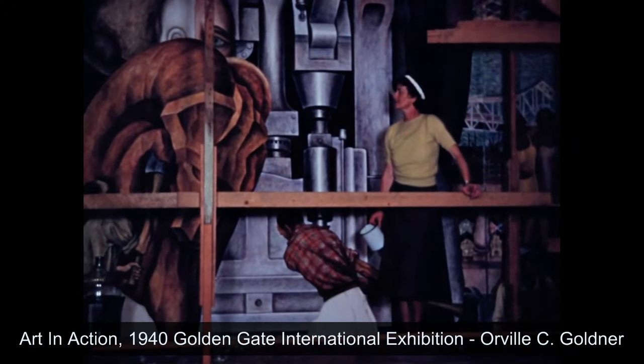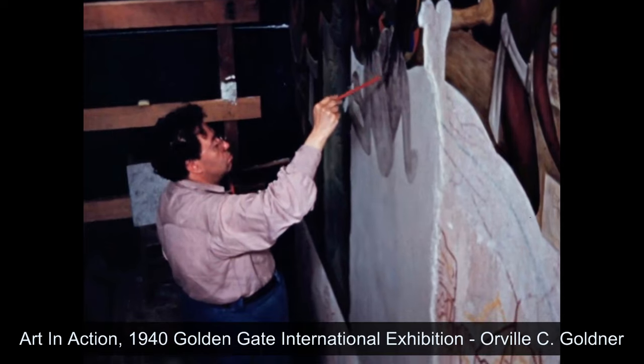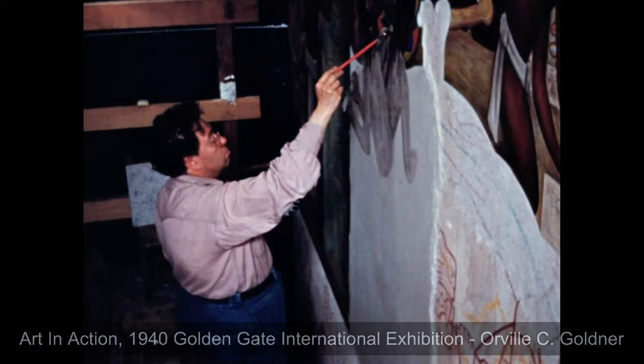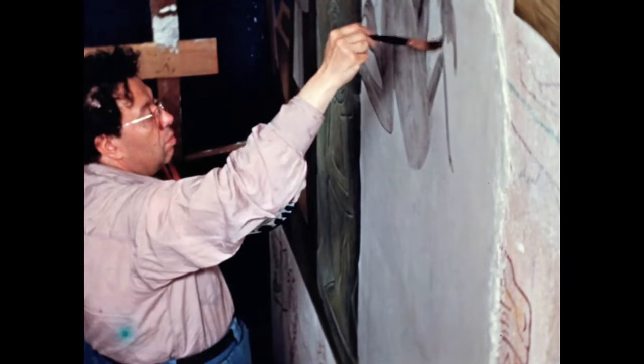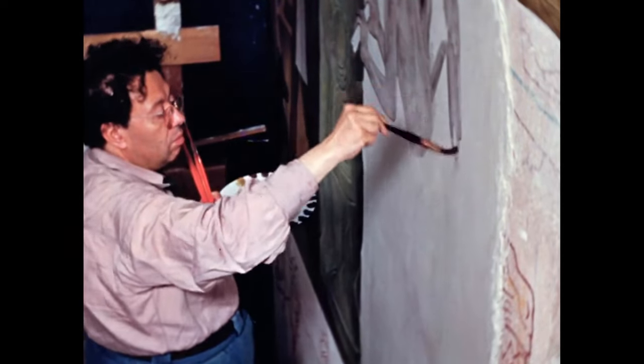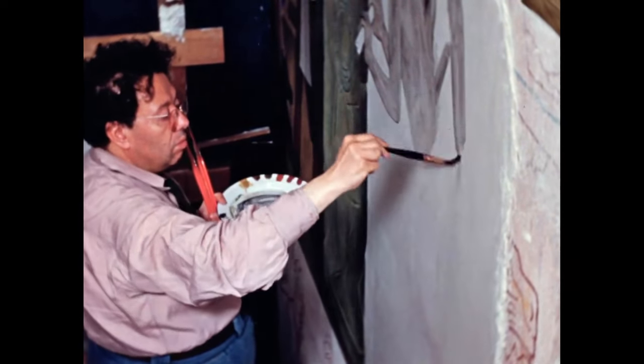Because the pigments have to be applied into the fresh plaster, the artist and artist assistants can only apply as much plaster as Diego Rivera could paint in one day. Because he was able to paint so quickly, the giornata are actually relatively large compared to other artists. There is no binding media like you would see in a typical oil painting or acrylic painting, which enables the materials to be durable and last thousands of years.